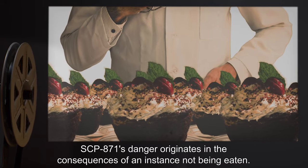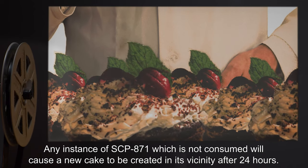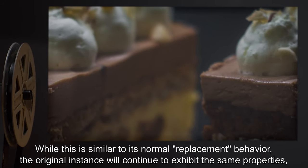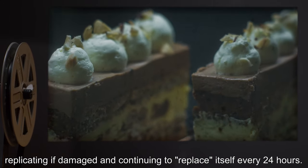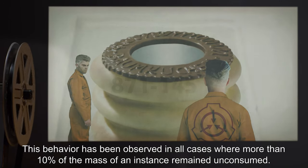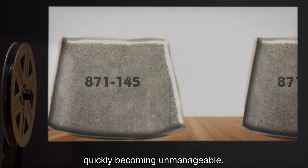SCP-871's danger originates in the consequences of an instance not being eaten. Any instance of SCP-871 which is not consumed will cause a new cake to be created in its vicinity after 24 hours. While this is similar to its normal replacement behavior, the original instance will continue to exhibit the same properties, replicating if damaged, and continuing to replace itself every 24 hours. This behavior has been observed in all cases where more than 10% of the mass of an instance remained unconsumed. As there is no known mechanism for halting SCP-871's replication, any uncontained instances could replicate exponentially, quickly becoming unmanageable.